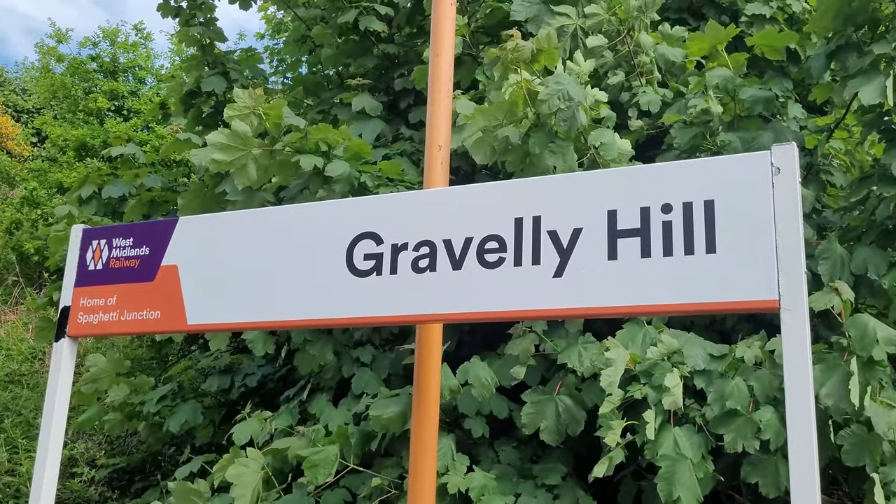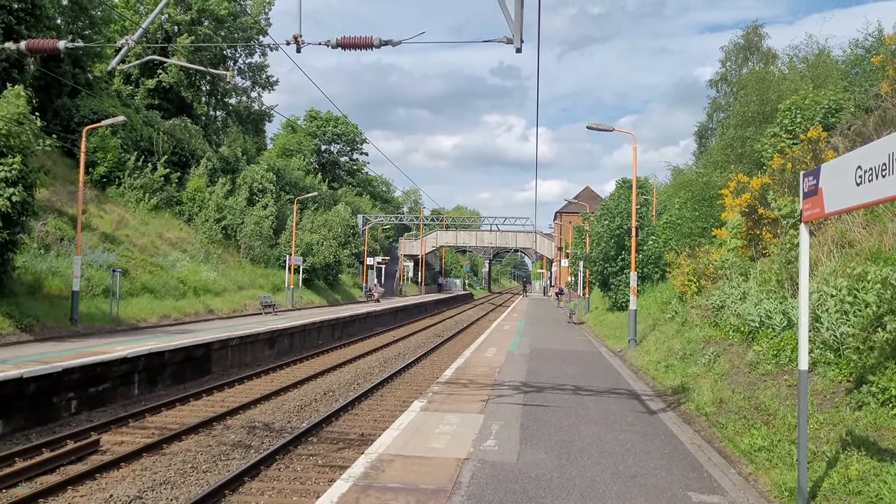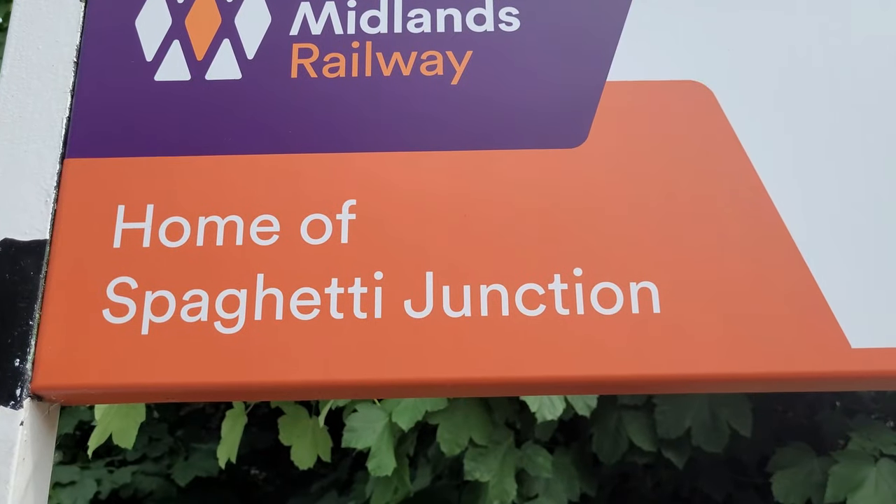Next station, Gravely Hill — and honestly I still love this station. It opened on the 2nd of June 1862, as the last station before we reach Aston. Now Aston is the junction where the Walsall line joins up with the Cross City Line, so you actually get more trains at Aston. Also, Gravely Hill is home to Spaghetti Junction, but that's a bit further down.